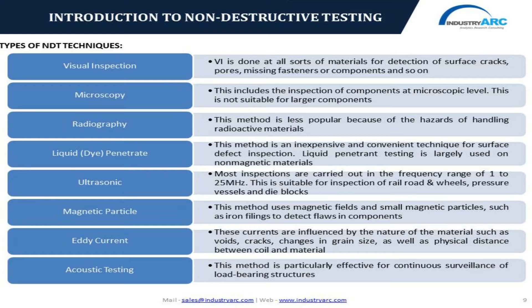Magnetic particle testing includes small magnetic particles such as iron filings and other magnetic conducting substances to detect flaws in components. Eddy current testing is usually performed for the testing and inspection of spherical as well as hollow components; these currents are influenced by the nature of the material and surface irregularities such as voids, cracks, changes in grain size, and the physical distance between the coil and the material. Acoustic testing method is particularly effective for continuous surveillance of load-bearing structures, with major advantages including early identification of material failure, and is highly suitable for testing and inspection of containers, tanks, and spherical reservoirs.